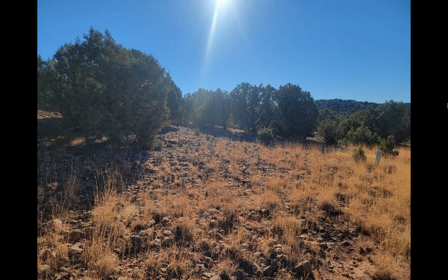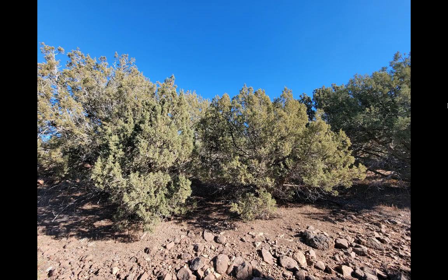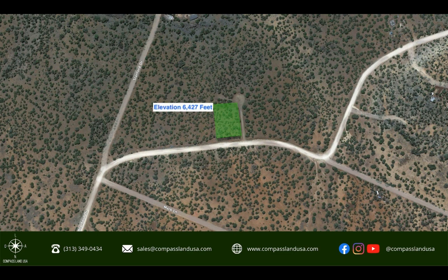If you keep scrolling past the property images, you'll see a Google Map image that shows you the shape of the property. It's a nice, easy, clean, rectangular shape — nothing quirky or unusual about it. The elevation here is around 6,400 feet.